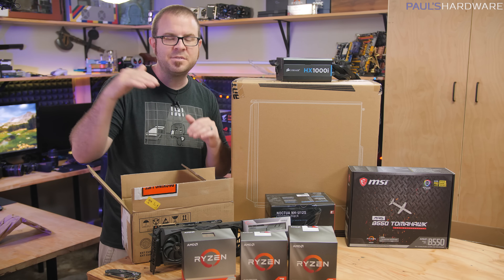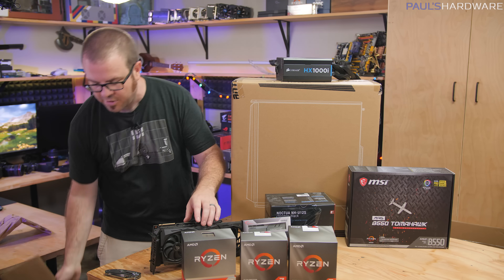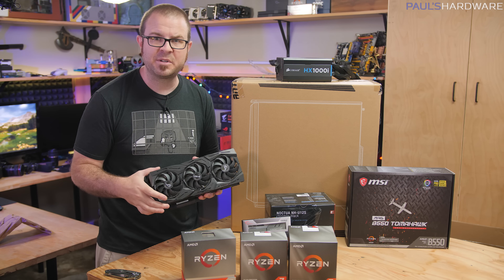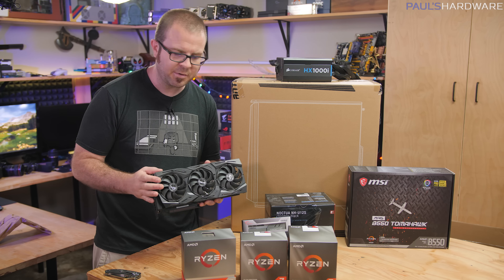I would not dip down into the 2000 series of CPUs, because this is a gaming system that's paired up with an RTX 2080 Ti, and this is a GPU that you want to give some breathing room, especially if you're gonna try playing at maybe a 1080, 240Hz setup or something like that.